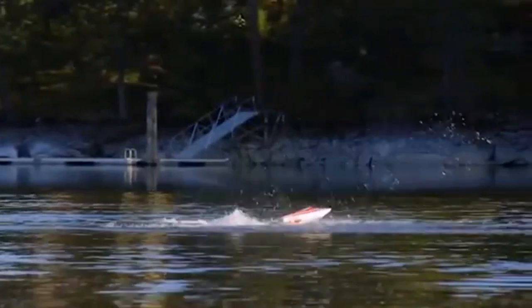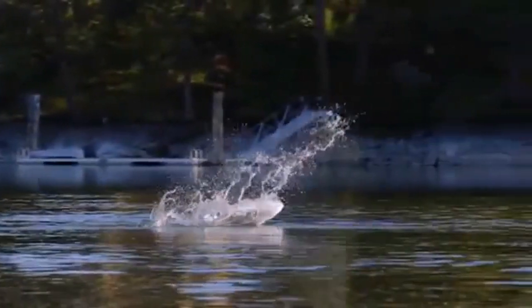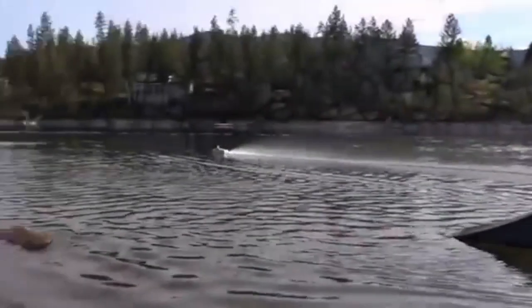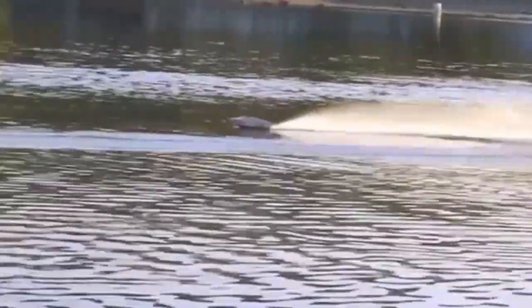The boat is equipped with a patented jet pump. According to the manufacturers, this toy is the most efficient in the world. But that's not all. The Thrasher Jet Boat is more than a simple boat and can bounce off objects in the water and leap into the air. The price of this toy is $450.